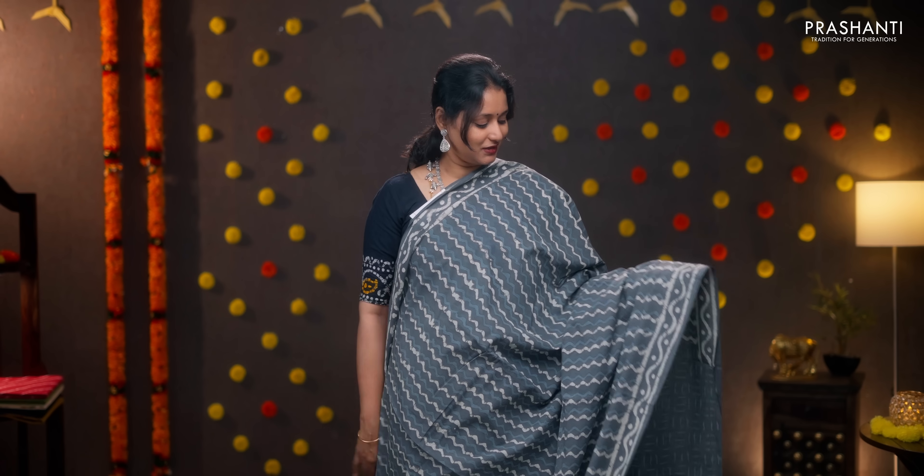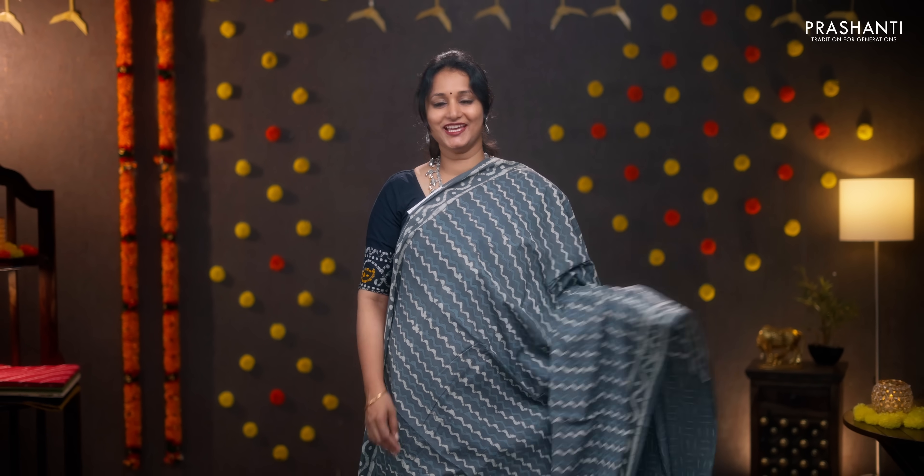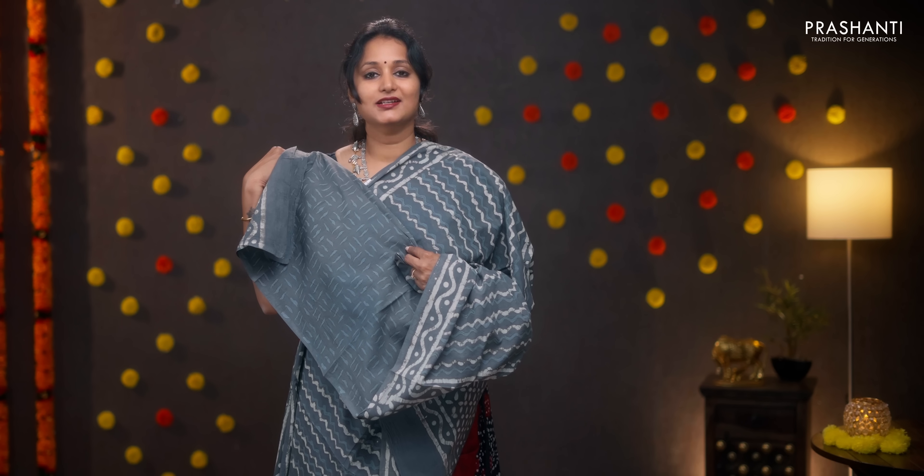Grey with dabu prints — beautiful vertical wavy prints running throughout the body with printed borders in dabu style on either side. Printed pallu, subtly printed blouse in grey, and a matching mask. Priced at 950.